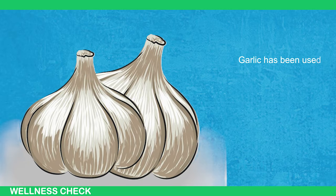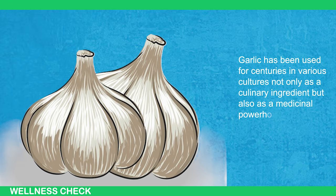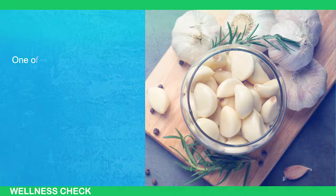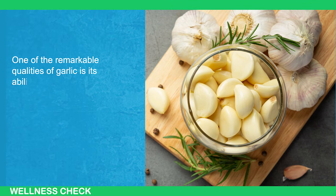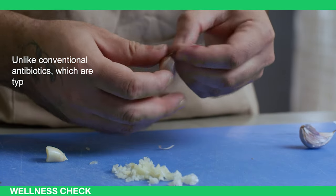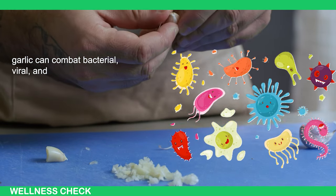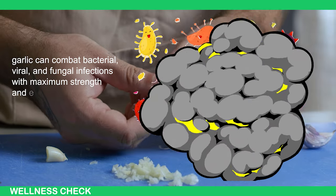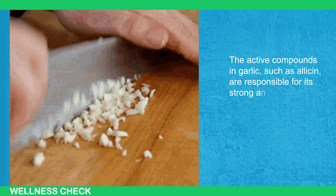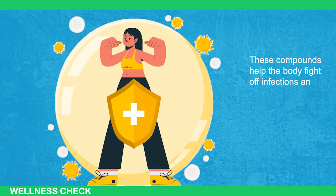Garlic has been used for centuries in various cultures not only as a culinary ingredient but also as a medicinal powerhouse. Its potent properties make it effective against a wide range of health issues. One of the remarkable qualities of garlic is its ability to act as a powerful antibiotic. Unlike conventional antibiotics, which are typically effective against specific types of infections, garlic can combat bacterial, viral, and fungal infections. The active compounds in garlic, such as allicin, are responsible for its strong antimicrobial properties, helping the body fight off infections and boost the immune system.